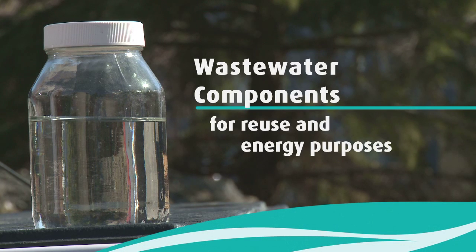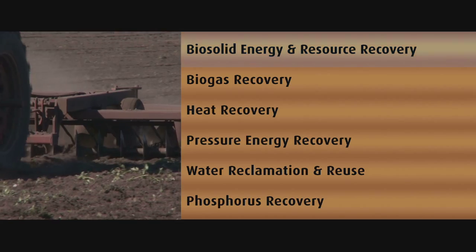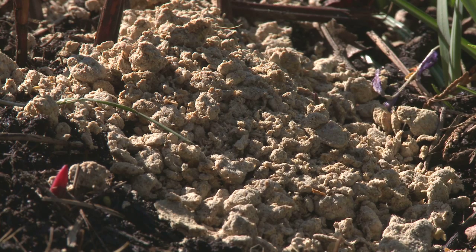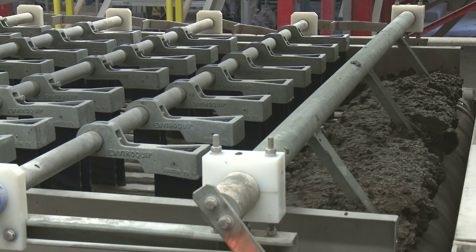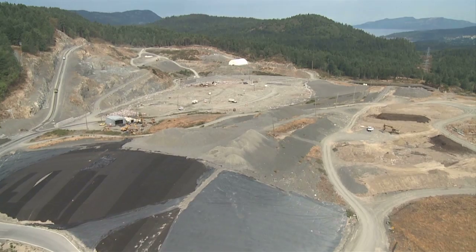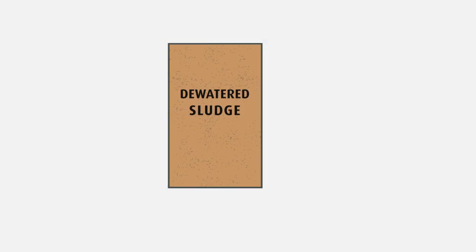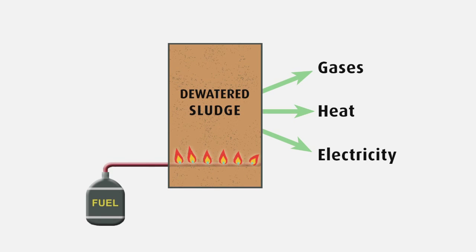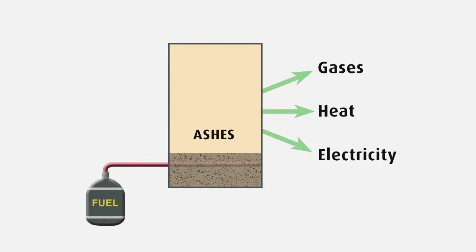The CRD is exploring technologies to recover wastewater components for reuse and for energy purposes. The following are some of the options being considered for the new wastewater treatment facilities in the core area. Regarding biosolid energy and resource recovery: the first 10 years of wastewater treatment will result in almost 200,000 tons of sludge. Some facilities use additional fuel to burn sludge, which can produce gases, heat, and electricity. The remaining ash may be used as a soil nutrient or in cement manufacturing.